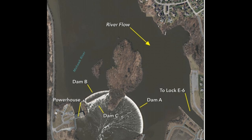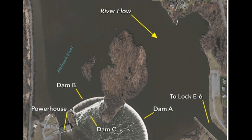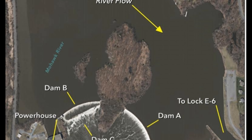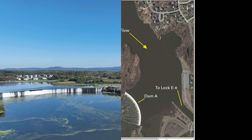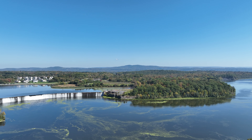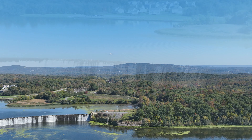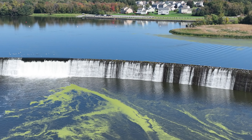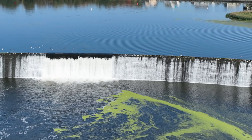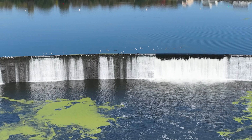Crescent Dam — a crescent-shaped hydroelectric power dam across the Mohawk River between Cahoes and Waterford, New York. Both sections are curved in plan. The total length of the dams is 1,435 feet, 437 meters.